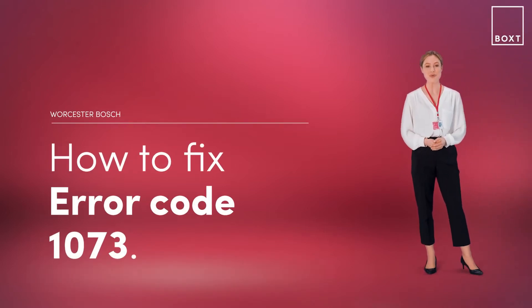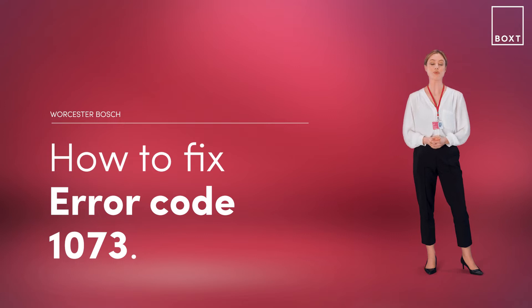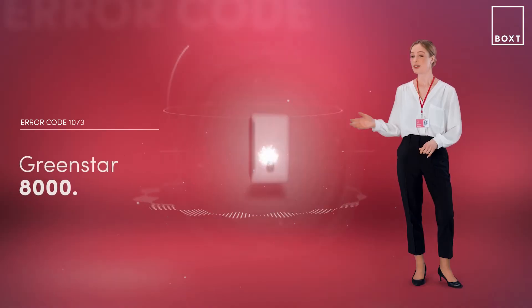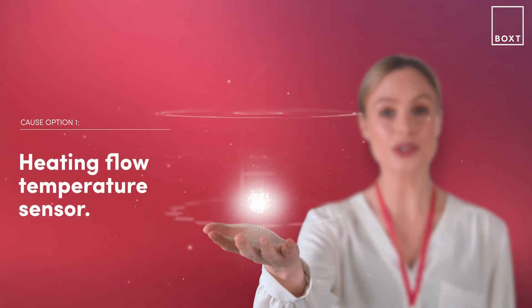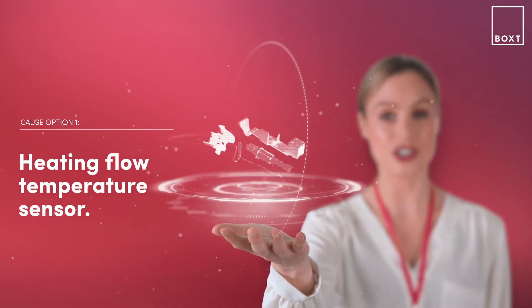This is how to fix the error code 1073 on your Worcester Bosch boiler. If it's displaying an error code, it simply means there's something wrong with your boiler. With the Greenstar 8000 boiler, this problem is likely caused by the heating flow temperature sensor.